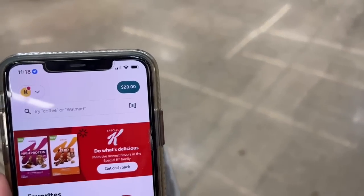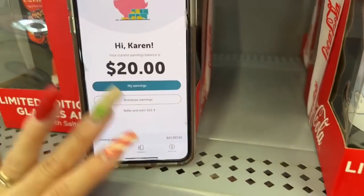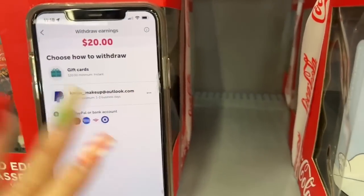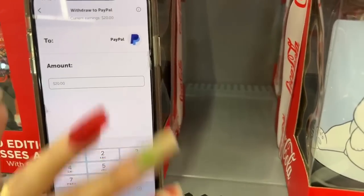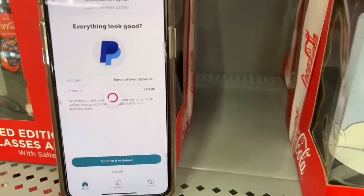This is great, I love it. I cannot believe it — $20 from Ibotta, that simple. So right now I have $20 in my Ibotta app. I'm going to click on them, click withdraw earnings, and click PayPal account. I always transfer them to my PayPal account — and there it is, it goes directly to PayPal. It's processing.